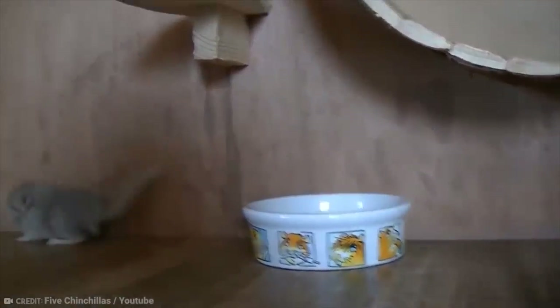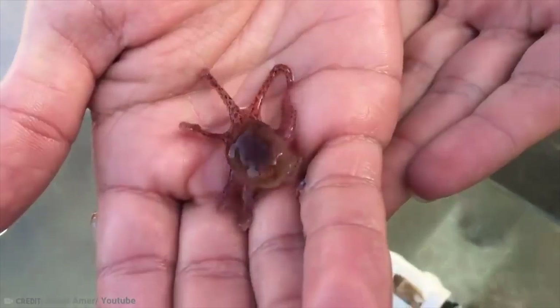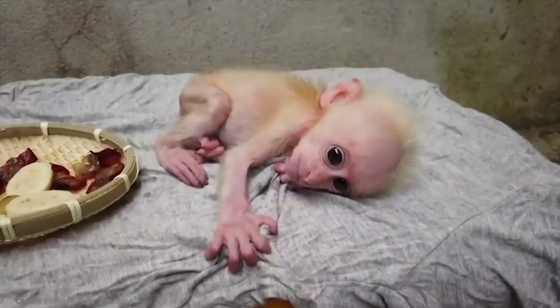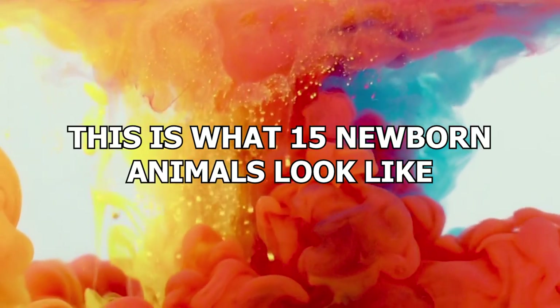Pretend to have an ice-cold heart all you want. Everybody agrees that babies are adorably cute, whether they want to admit it or not. And baby animals might just be cuter than the human ones — well, some are. And some are kind of gruesome and odd. This is what 15 newborn animals look like.